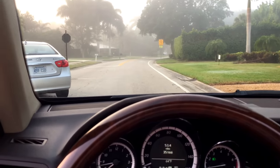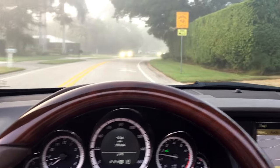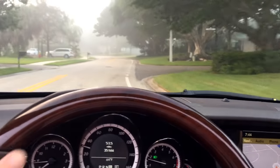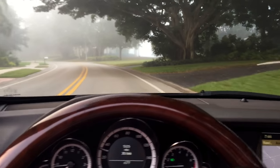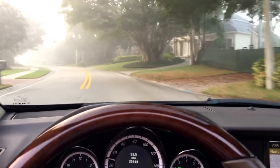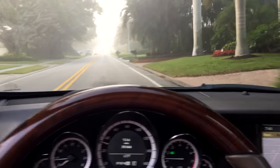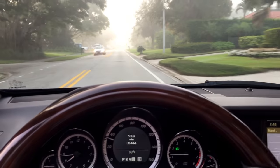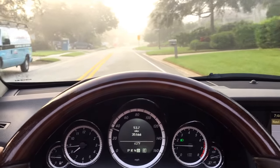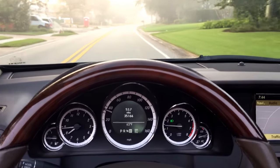Just 33,000 miles on the clock — everything as it should be, just a lovely car all around. If you have an interest, give us a call. This is a 2011 Mercedes-Benz E350 Cabriolet in very nice shape all around, great color combination, terrific option package. Call us at 239-649-7300 or visit mercedesexpert.com. Thanks so much for having a look — we appreciate it and we'll see you with the next one. Take care.